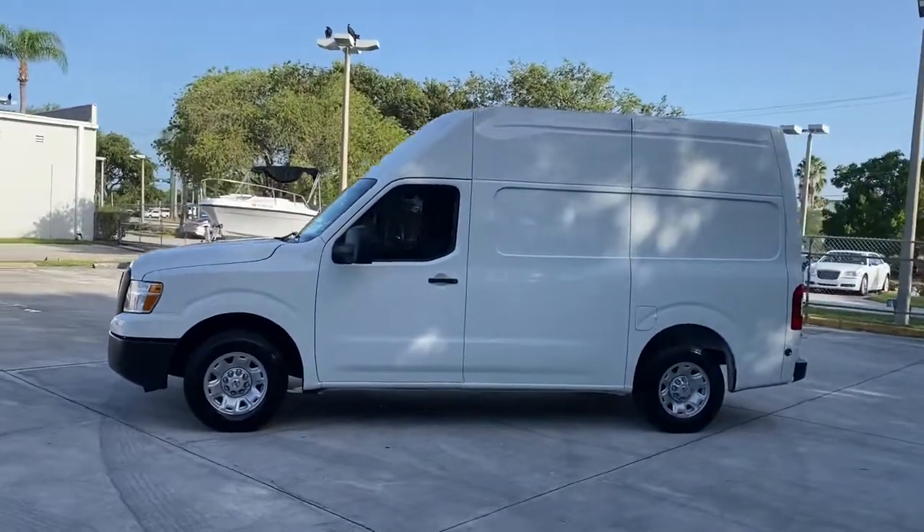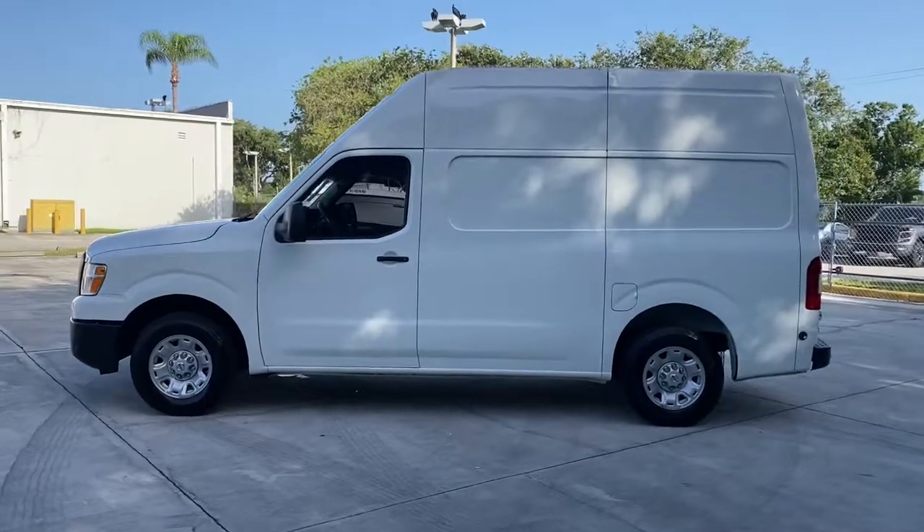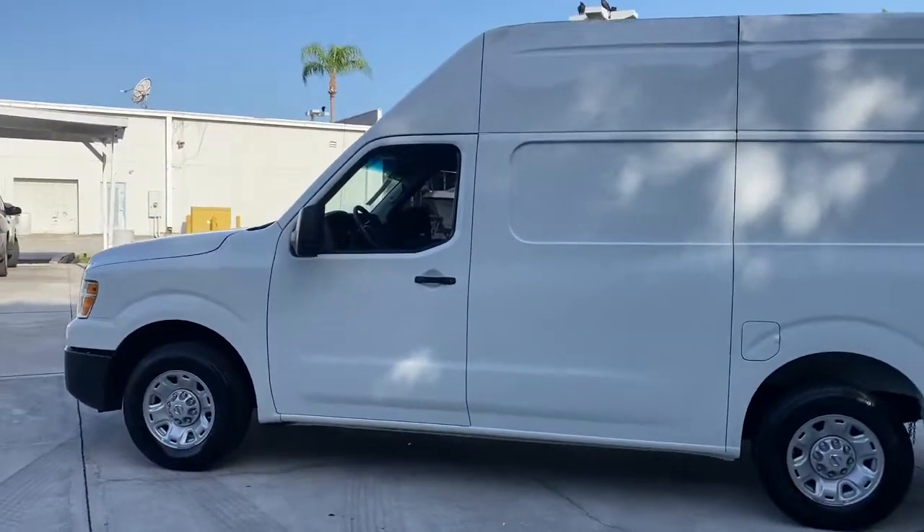Whether you need a comfortable and flexible passenger carrier or a no-nonsense cargo hauler, you can count on this smooth driving workhorse.